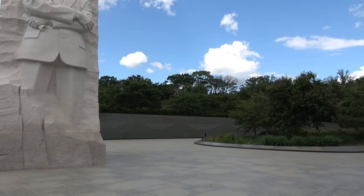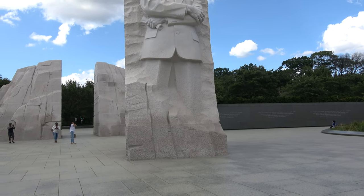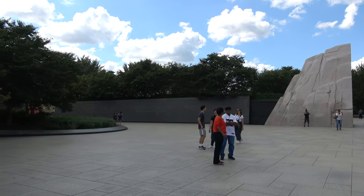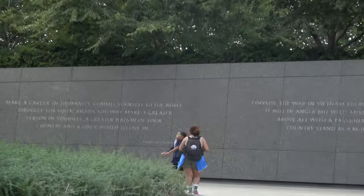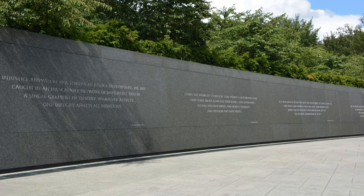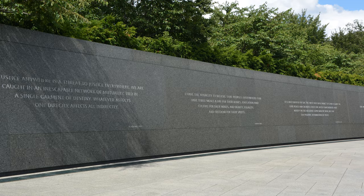Fourteen quotes from King's speeches, sermons, and writings are inscribed on the 450-foot-long inscription wall. Nick Benson, a Rhode Island designer and stone carver, and his team did the text engravings. Benson spent more than two years on the project. His other engravings include the WWII Memorial and the National Gallery of Art.